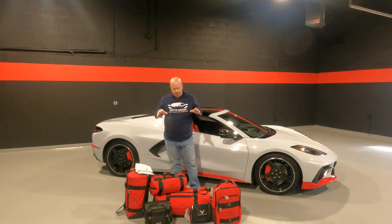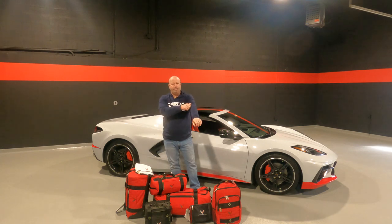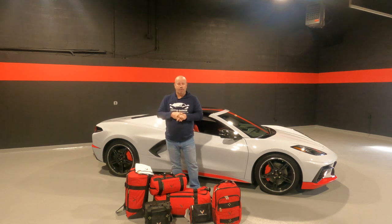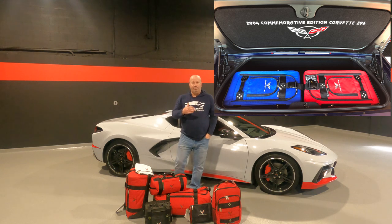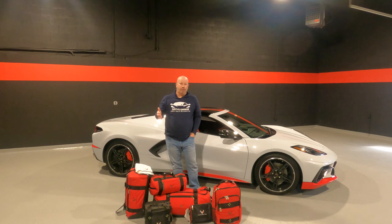But let me tell you, after owning — I'm an owner of this luggage myself. I purchased it for the 2019 Corvette Caravan. I drive a C5 Z06 and that vehicle can be a little bit challenging as far as what luggage can fit inside. In fact, I think what I'll do is we'll do another separate video on what fits inside the C5 Z, because that will also dictate what will fit inside a C5 convertible and probably even a C6 or C7 convertible, since they have limitations with the roof coming down.